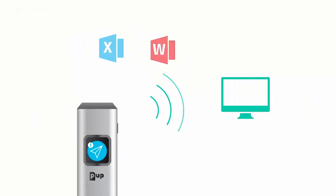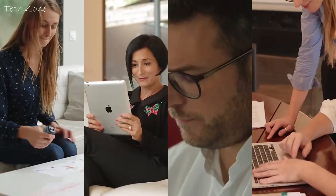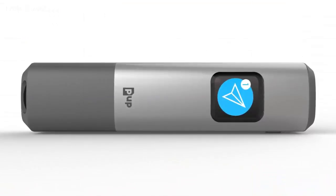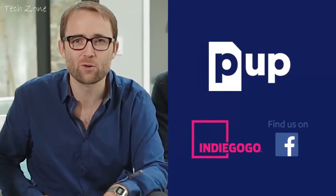It will even help you import your documents into Word and Excel. We are proud to introduce PUP scan. We've been working for 18 months with a team of engineers and designers, creating many prototypes to offer you a unique experience and make scanning available to everyone. Thank you for backing us on Indiegogo to make PUP scan a reality.